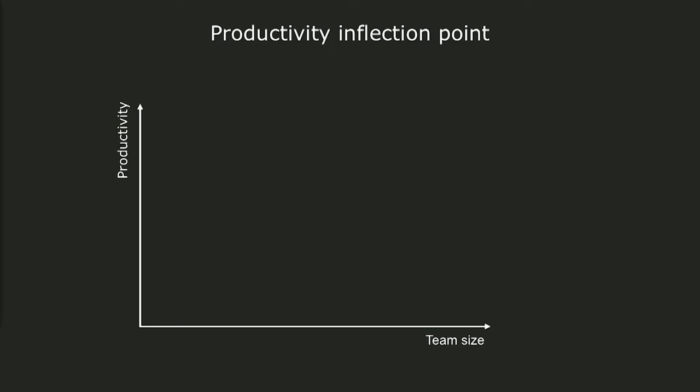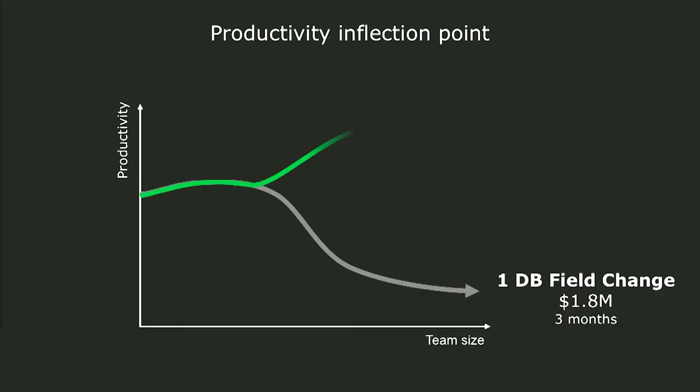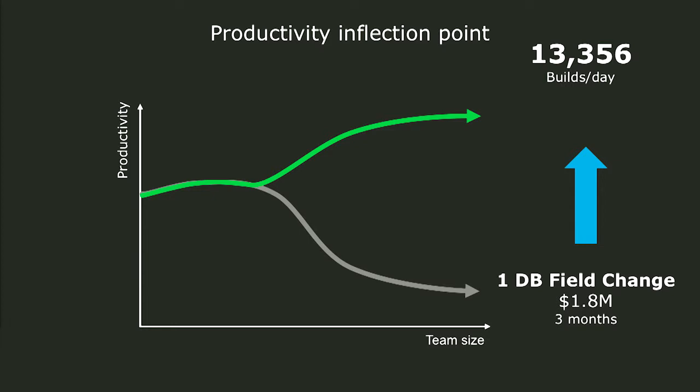As we look at productivity per individual, as teams and organizations grow, there's an interesting productivity inflection point. This is an example from a team we know — it took them over three months and they had to spend $1.8 million to do a single database field change. But we believe there's another way — the inflection curve can actually go in the other direction. There are companies out there proving this: a company doing 13,000 builds per day, many being deployed into production. And this is Amazon.